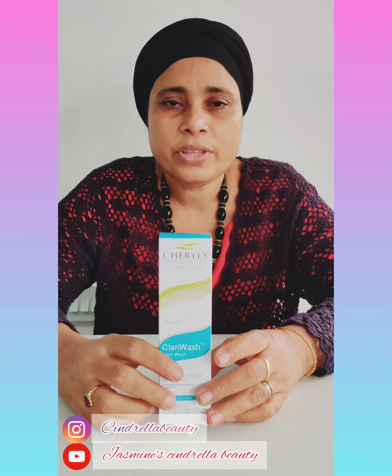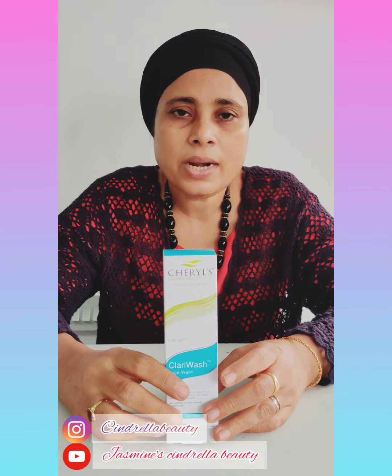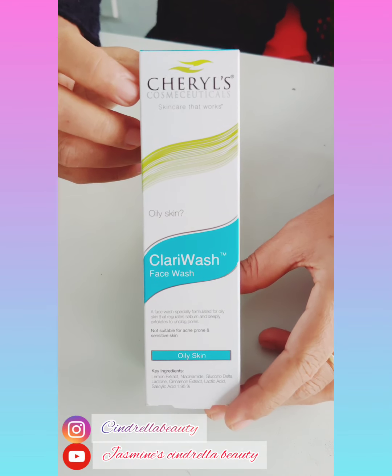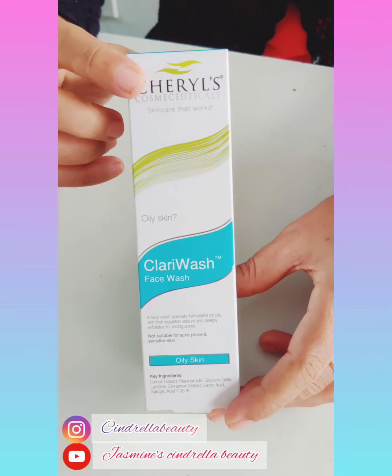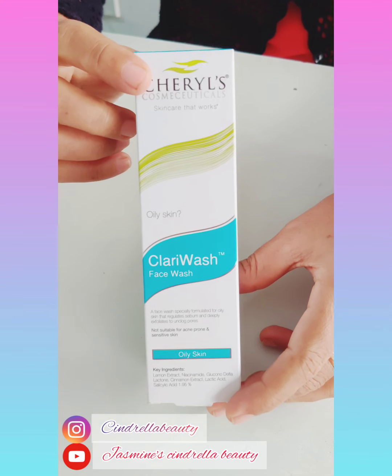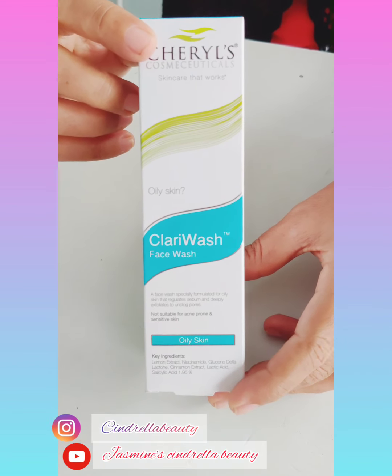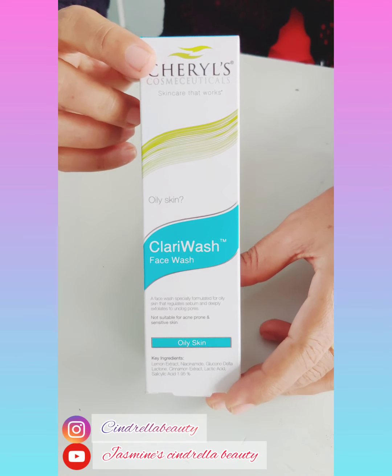I used to do some skin type and put into my face wash. It will be done with a face wash and blackheads and whiteheads. You can do it with acne-prone skin and sensitive skin.